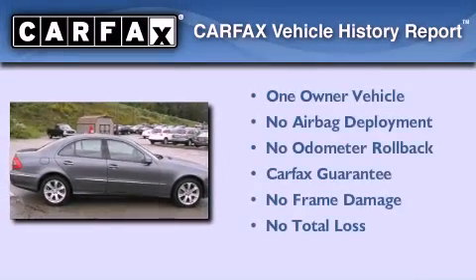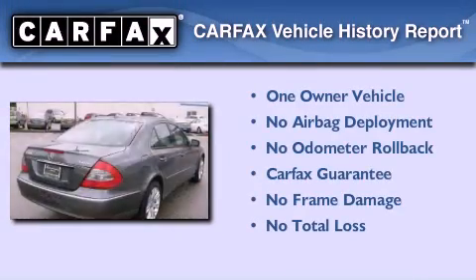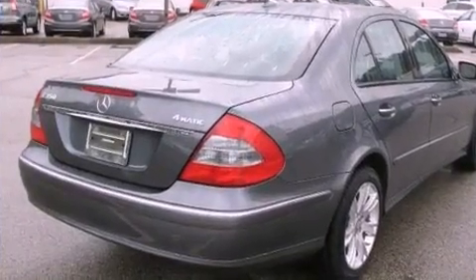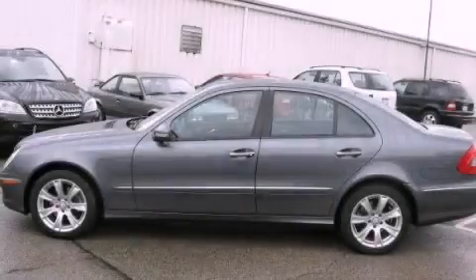This Mercedes-Benz has had only one owner, and it qualifies for the Carfax buy-back guarantee. This vehicle is sure to sell fast — call and arrange your test drive today.